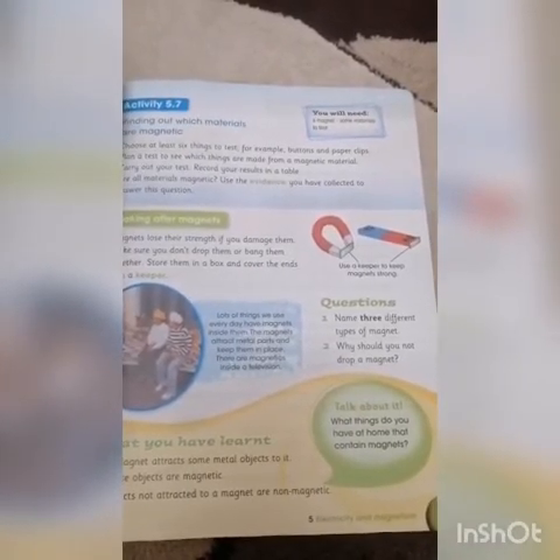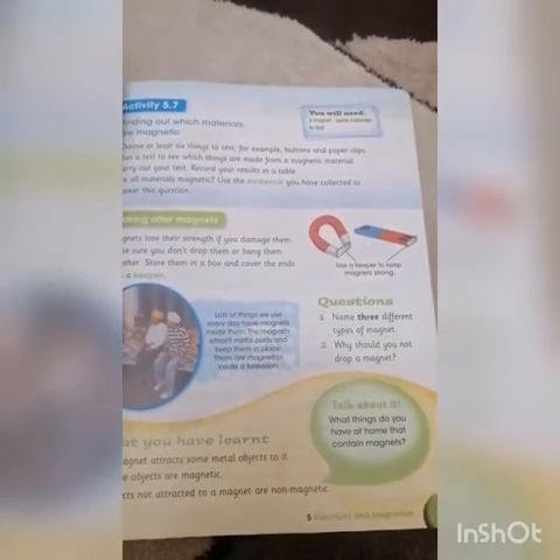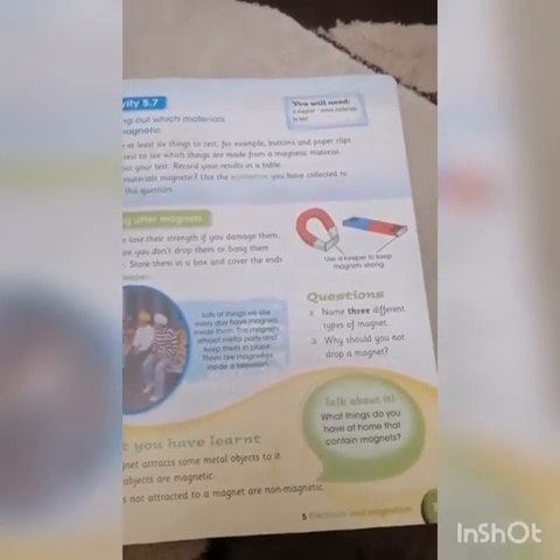Magnets are used in the home in many ways, like refrigerator magnets that hold papers, bottle openers, and other small items to the metal refrigerator door. A pocket compass uses a magnetic needle to show direction. There are also magnets in vacuum cleaners, blenders, washing machines, phones, doorbells, shower curtains, and children's toys.